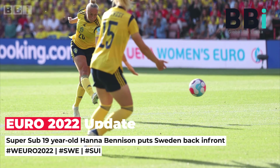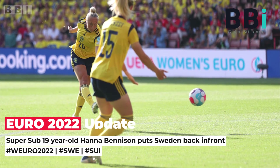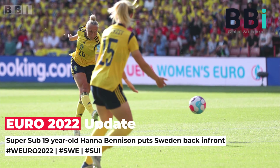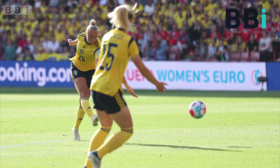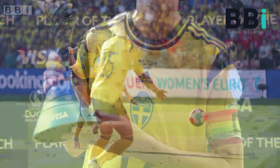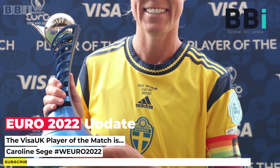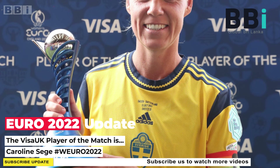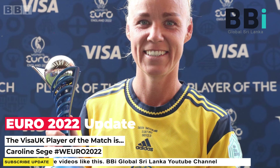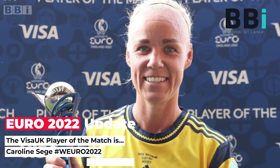Lineups — Sweden: Lindahl; Glas, Alisette, Björn, Eriksson; Seger, Aslani, Angeldal; Benison (68'), Rolfö, Blackstenius (79'). Switzerland: Thalmann; Maritz, Calligaris, Büeler, Eggbogen; Rinast (59'), Walti, Mendez, Maruhn (68'); Crnogorčević, Bachmann (72'). What's next: Group C concludes on Sunday at 17:00 UK time — Sweden play Portugal at Leigh Sports Village, and Switzerland remain in Sheffield to face the Netherlands.